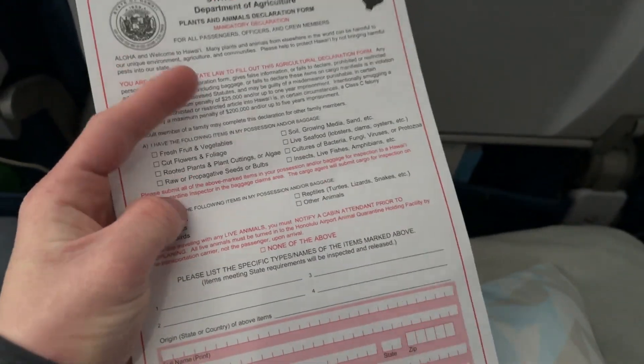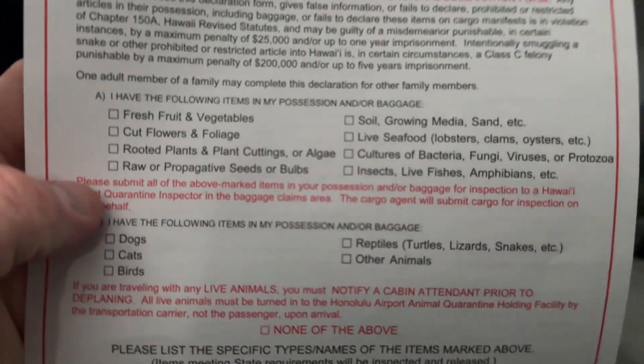You're required to fill out a form when you land in Hawaii to tell them if you have any of these things, so we're gonna fill ours out.